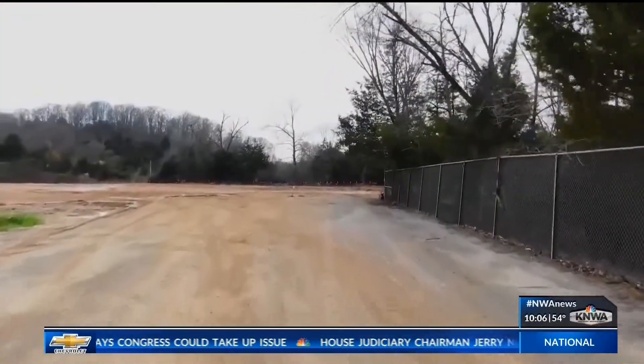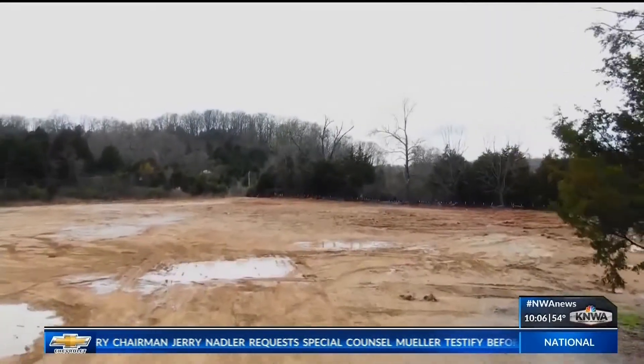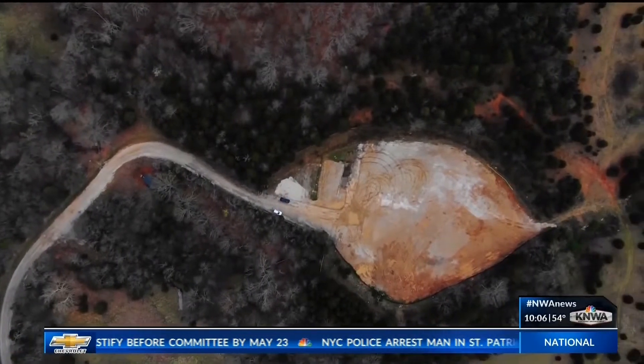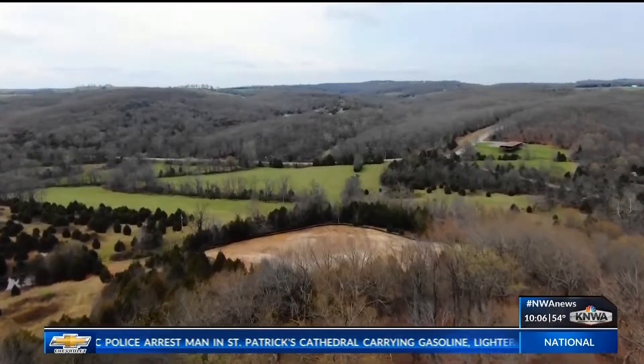The project was completed on time and within its budget. While today's meeting was the 10th and last to commemorate the project, it still requires final approval from the Arkansas Department of Environmental Quality and the U.S. Department of Energy. That's expected by mid-May.